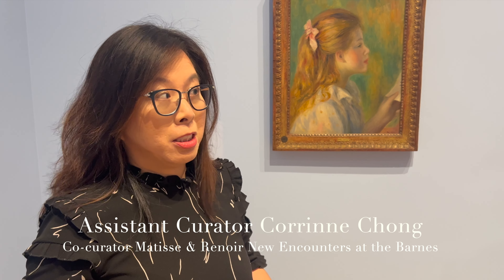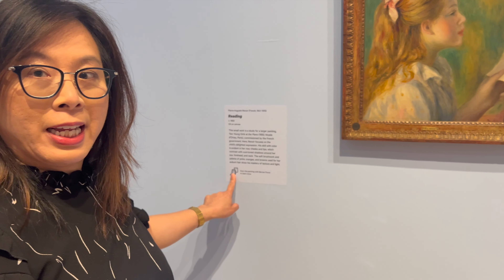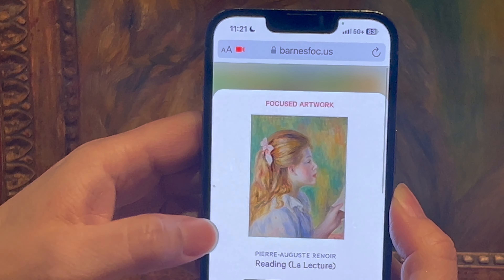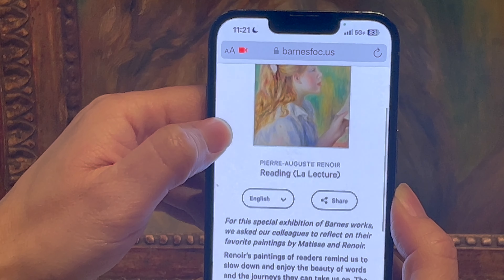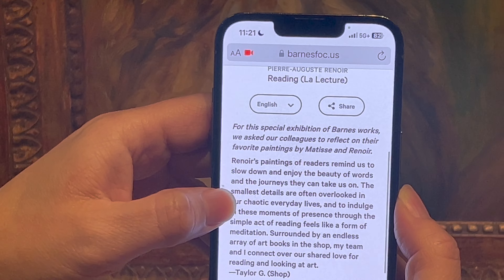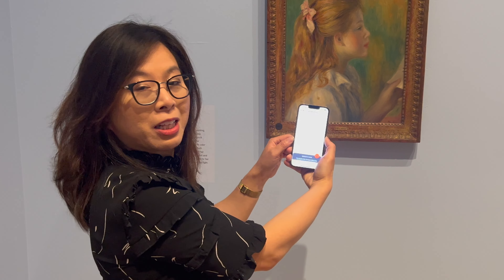Anyone visiting the exhibition can read their stories simply with a device such as a phone. All you do is enter barnsfoc.us — Barnes Focus. You look for one of the labels with one of these icons indicating it's a digital guide-compatible piece, take your phone, hold it in front of the artwork, and give your camera access to the image. Then you have the image popping up with its corresponding story by one of our colleagues.